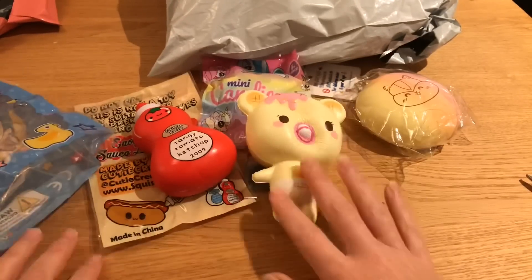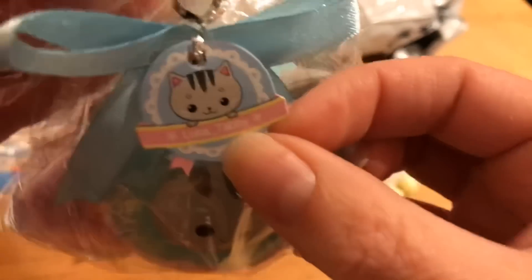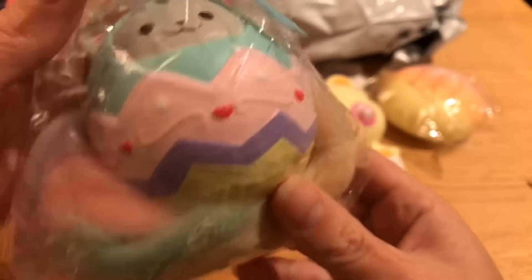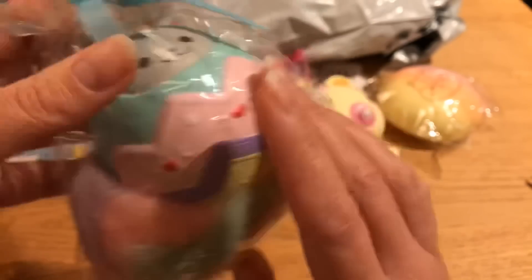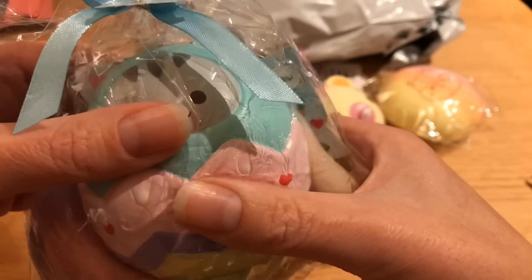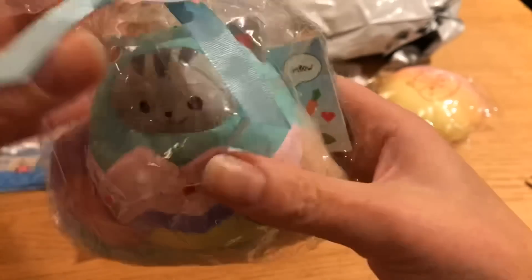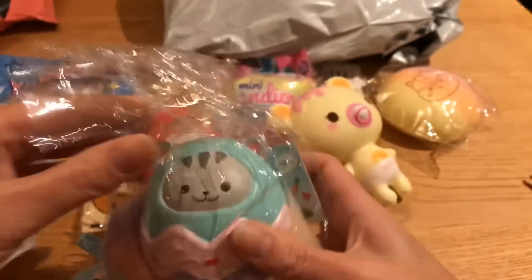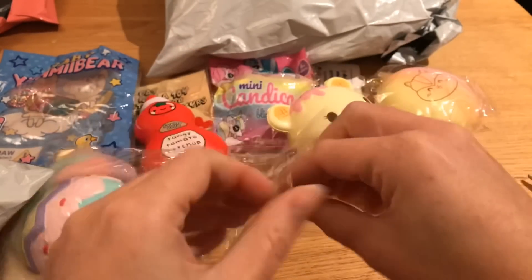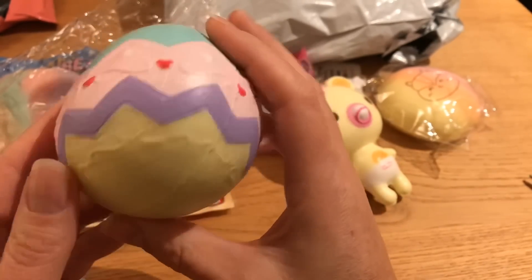I'm really happy about that one. The next one is a Lunatabi egg, and I don't have this from before. Here is the little tag — it's really cute, it has kind of a wool design and it says Happy Easter because this is an Easter squishy from around 2016. Giving it a squish — it's really soft and very very slow rising. I had one of these before but I sold it, so now I don't have it anymore. I'm gonna open it up and take a closer look — I love the colors and I love the texture.